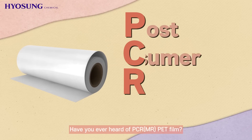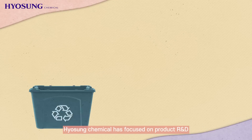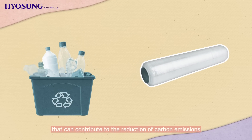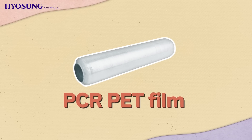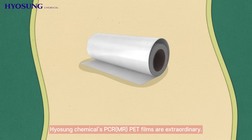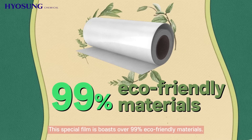Have you ever heard of Mechanical Recycle Pet Film? Hyosung Chemical has focused on product R&D that can contribute to the reduction of carbon emissions, according to recent requests for eco-friendly products. Hyosung Chemical's MR pet films are extraordinary — this special film boasts over 99% eco-friendly materials.